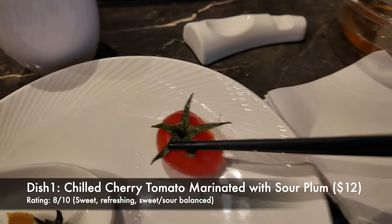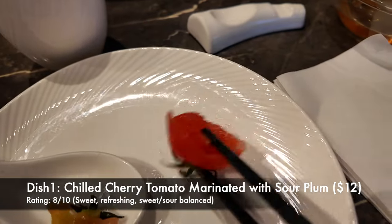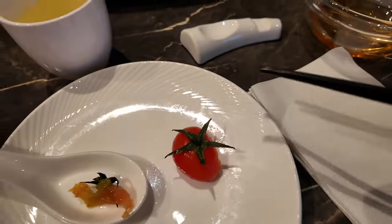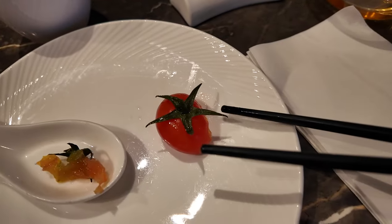Our first course was a tomato — cherry tomato with a sour plum inside, but I kind of ate it before I took a photo. It's a little bit sour and refreshing.